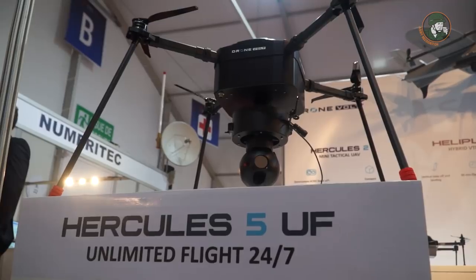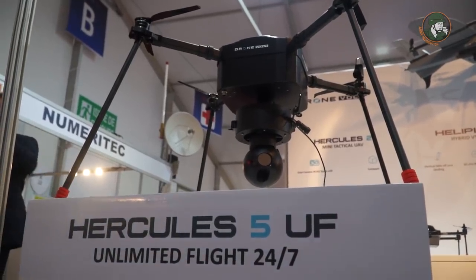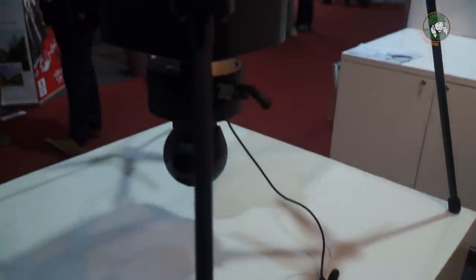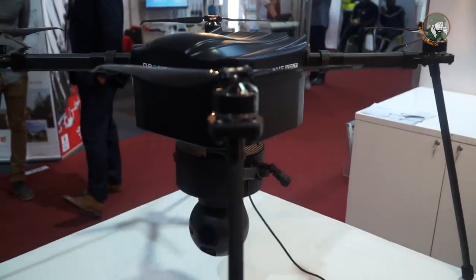You also avoid human risk because there is no pilot inside. The last drone we have is the Hercules 5 UF, which means unlimited flight. This drone is linked to the ground by a cable which goes up to 100 metres high. It's like a transformer so you can fly it for one hour, two hours, one day, two days. It also has a dual camera with thermal and 30x zoom.